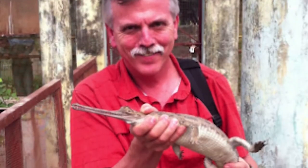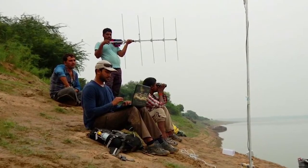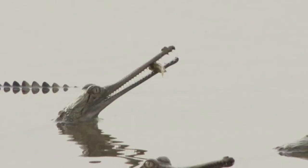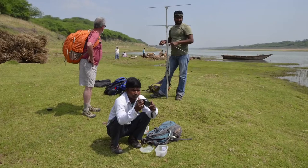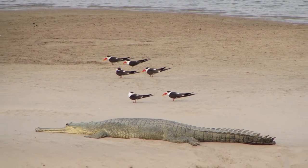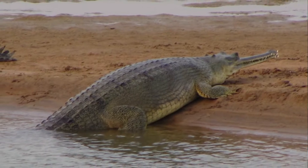WCS has been supporting gharial conservation through financial support to the Gharial Ecology Project for about the past five years. That's a really critical project because it allows scientists to figure out the way that the gharials utilize the river, which will be important in identifying key areas for breeding,